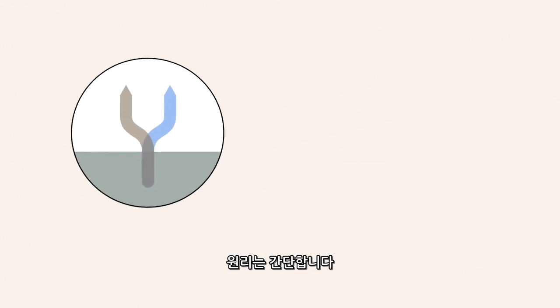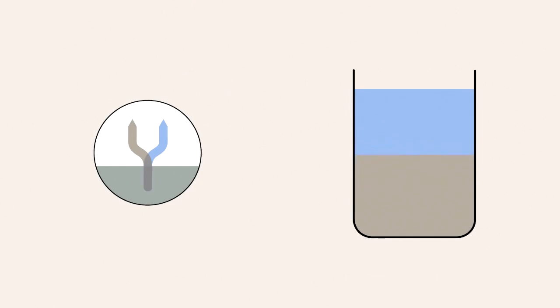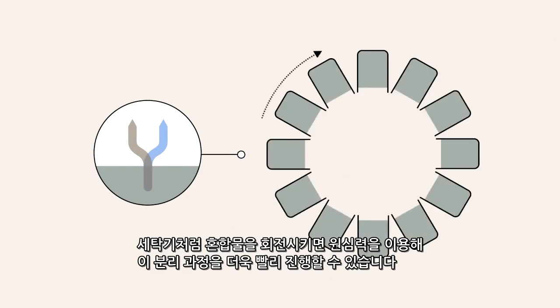The principle is simple. The liquid with the highest density is separated naturally from the other liquid when it sinks to the bottom. By rotating the mixture, rather like what happens in a washing machine, centrifugal force can be used to speed up the process.